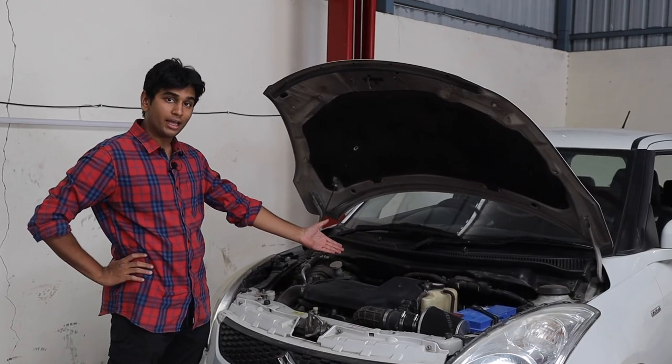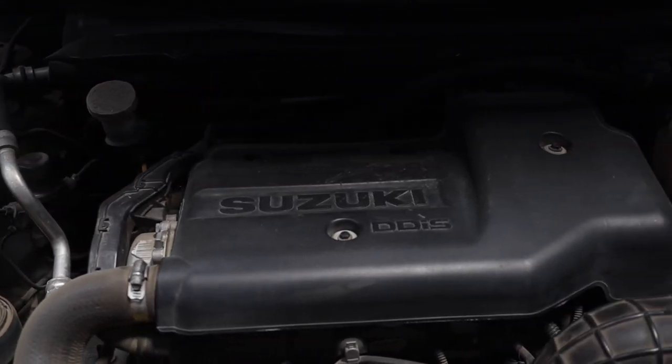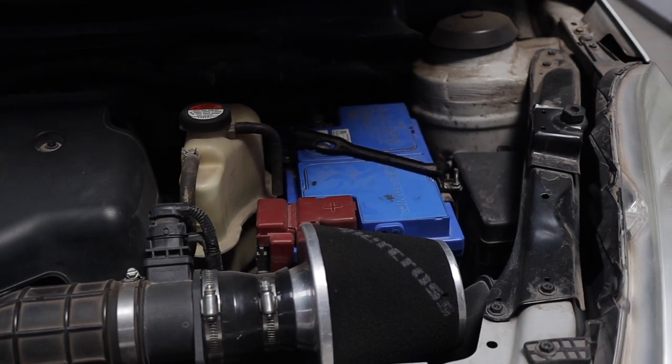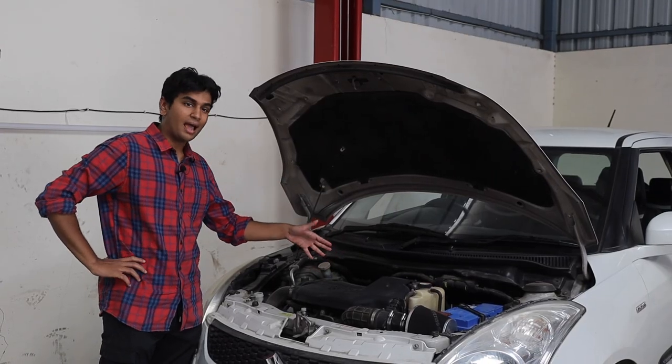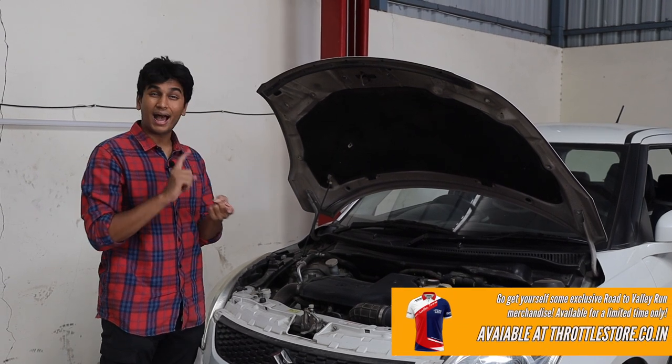This is the engine bay of the Swift 1.3 diesel. Funnily enough, even though it has a Suzuki badge and DDIS engine on top, this is actually a Fiat-sourced engine. And if you know your engines, this is one heck of an engine because it is highly tunable.